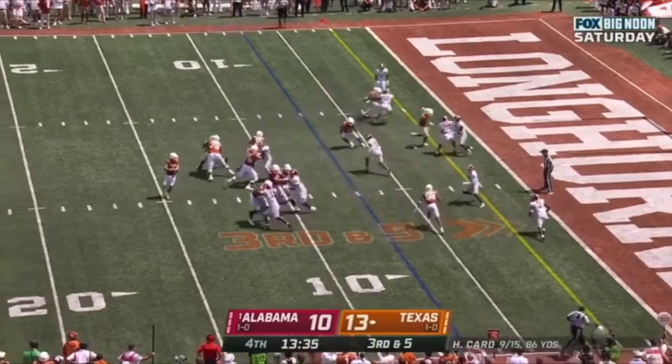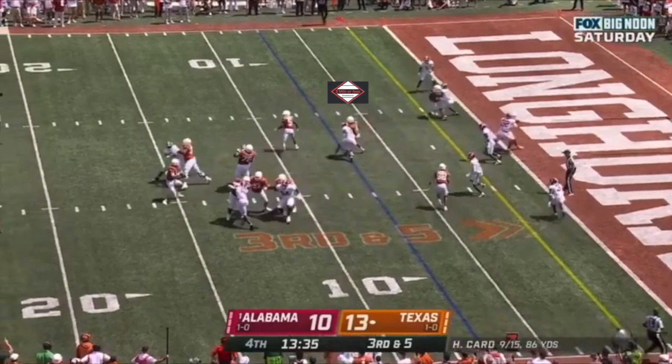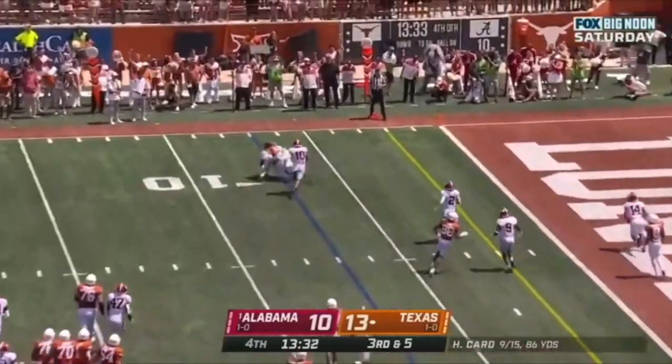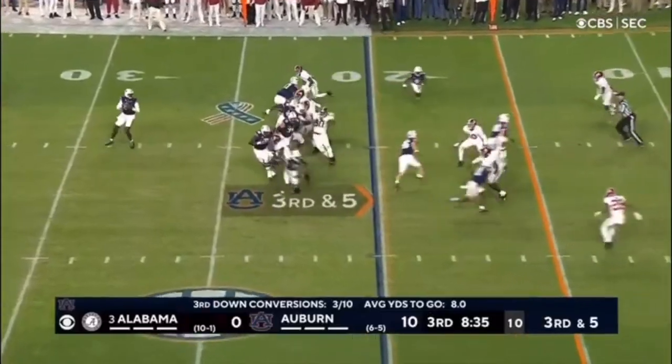Here you're going to see top of the screen — they are running a pick play, right here to get the running back free in the flats. But third and five, he's going to come up and make the tackle. You got to kick a field goal. Fantastic job.